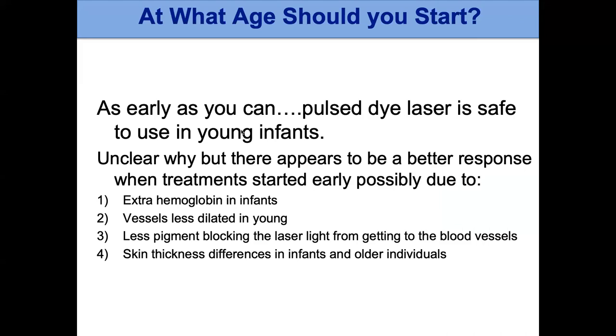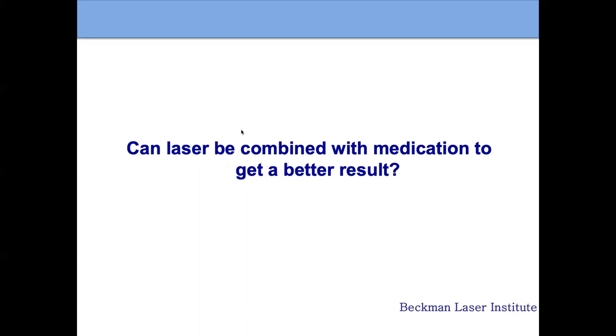Some people ask how early you can start laser treatment. We do think we get better results when we start in very young infants. Infants have extra fetal hemoglobin in their blood vessels that gives an extra target. The vessels are probably smaller, there's probably less pigment blocking the light, and skin thickness is different. As much as possible, we like to start even in the first week of life — though we can treat patients of all ages, including well into their 90s.